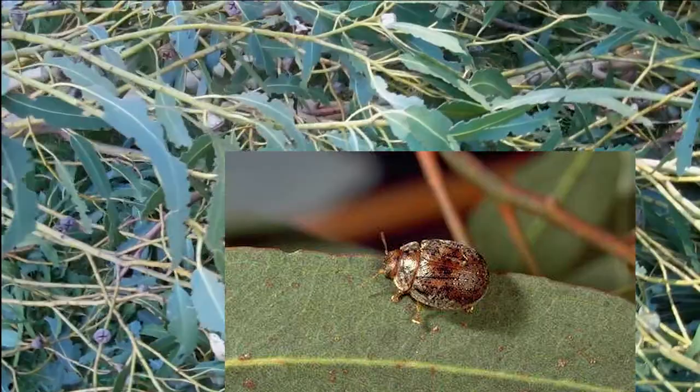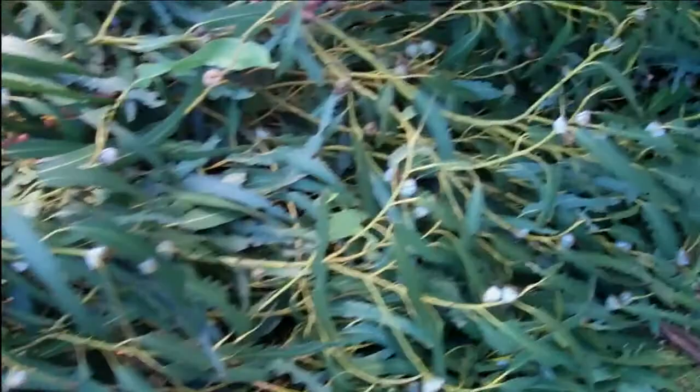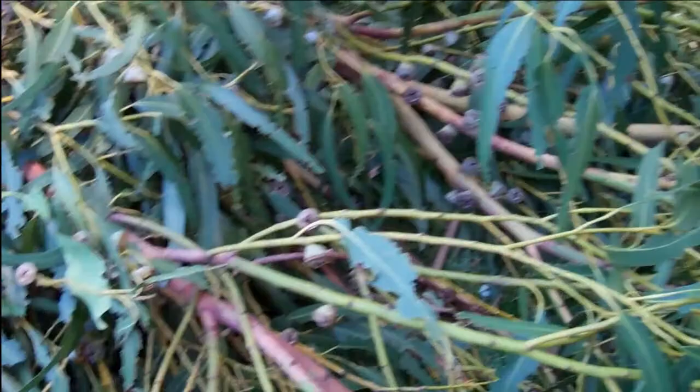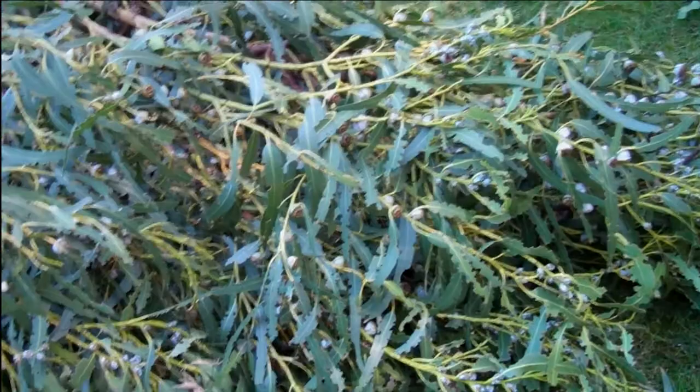I'm looking for these little bad guys but I can't seem to see any. If you look through this entire branch that fell down, almost every single leaf has been chewed on. I see this insect as a problem — it's not likely going to kill the plant, but if it's causing this much damage to the tree, I don't know what the long-term ramifications are going to be.